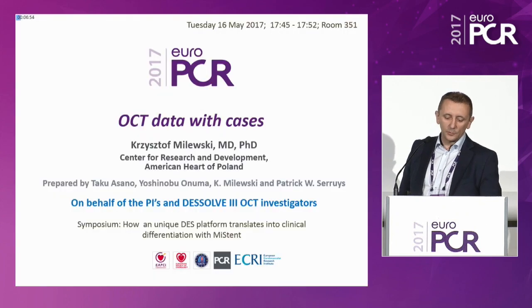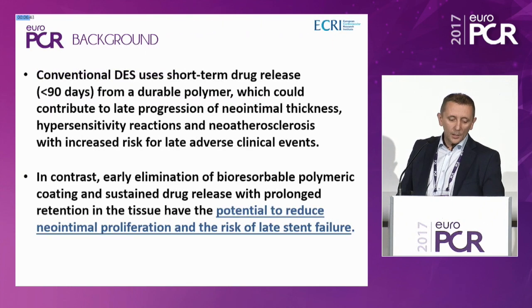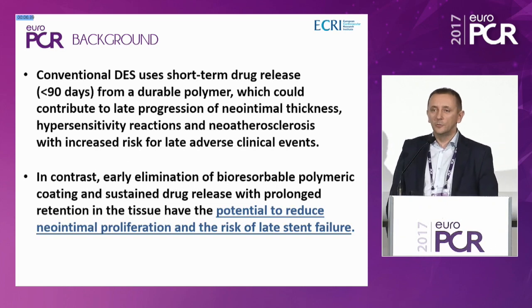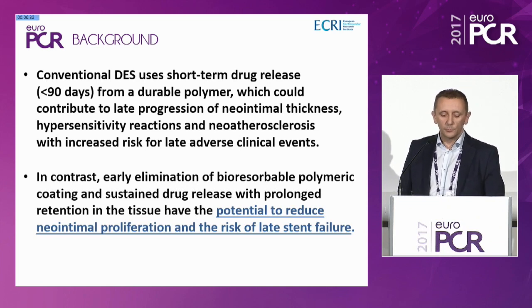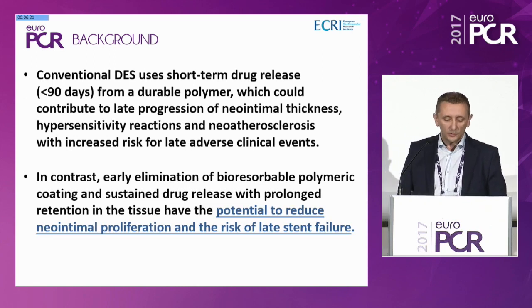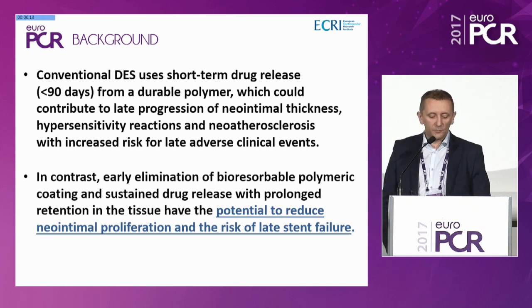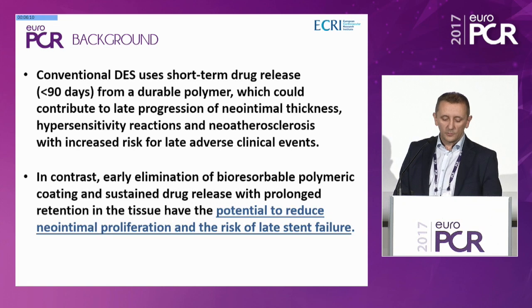Thank you for your kind invitation to this session. On behalf of principal investigators and the DISSOLVE 3 OCT sub-study investigators, it's my pleasure to present OCT data with some clinical cases. Conventional drug-eluting stents use short-term drug release of less than 90 days from a durable polymer, which could contribute to late progression of neo-intimal thickness, hypersensitivity reactions, and neo-atherosclerosis with increased risk for late adverse clinical events. In contrast, early elimination of bio-absorbable polymeric coating and sustained drug release with prolonged retention in the tissue — this is the MISTEN — have the potential to reduce neo-intimal proliferation and the risk of late stent failure.